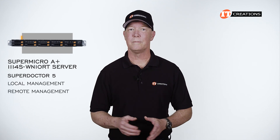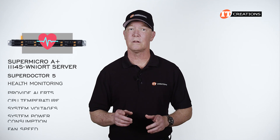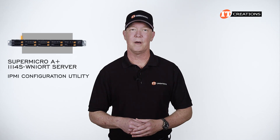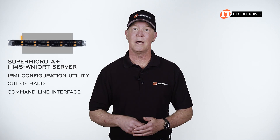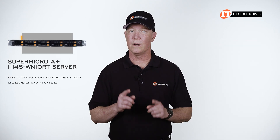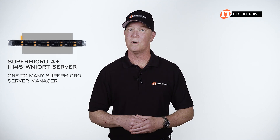SuperDoctor 5 comes in local and remote management versions. It monitors the health of the system in real time and can provide alerts to administrators, among other things — this is for a single system, or one-to-one. The IPMI configuration utility can be accessed out-of-band and is a command-line interface compatible with IPMI 1.5 or 2.0. Not mentioned in the documentation for this system is the one-to-many Supermicro Server Manager.